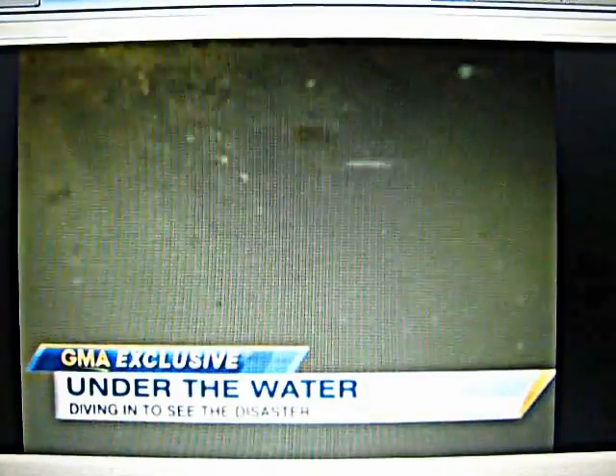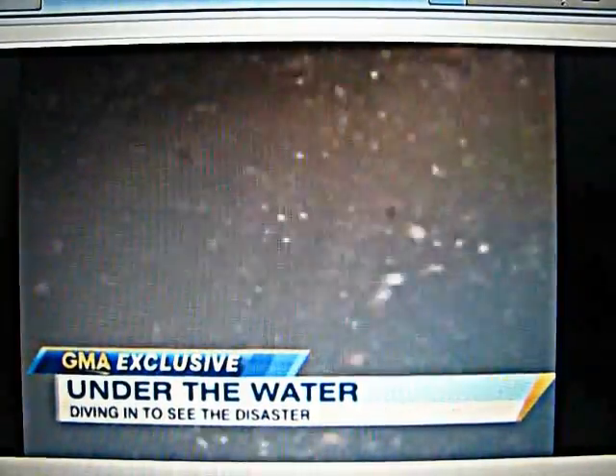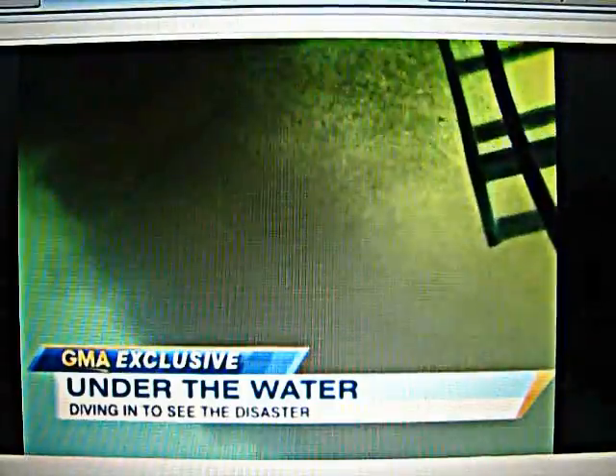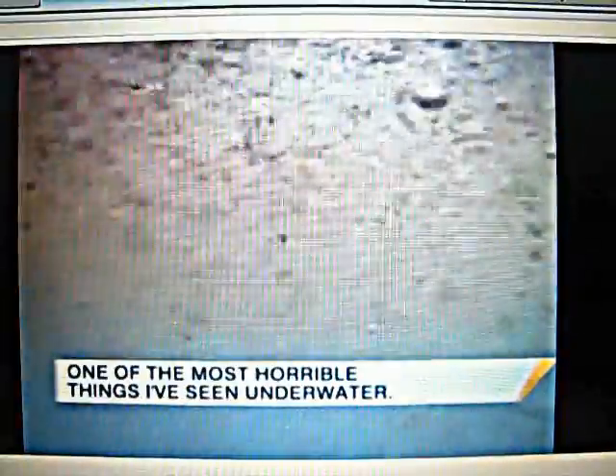This, critics say, is what BP does not want you to see. Oil and chemical dispersant swirling together into a toxic soup. Oh, my God. Forming large plumes under the surface of the water as deep as 25 feet, perhaps deeper. The entire water column is thick. There's oil and chemical dispersant mix, and it's absolutely disgusting. I think this has got to be one of the most horrible things I've ever seen underwater.